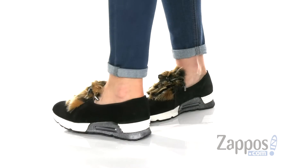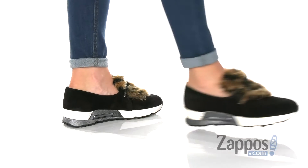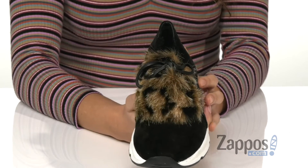These fun shoes have a suede upper and the midsole sports a fun sparkly metallic accent. There's a faux fur tongue to keep you nice and warm, and they also feature a lace-up closure for that secure fit.